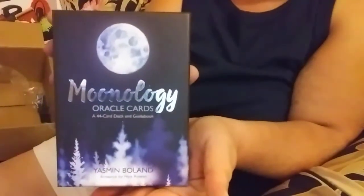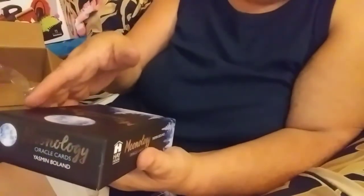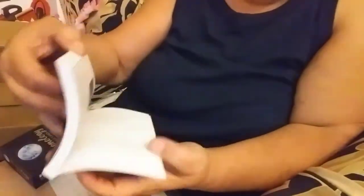Now this is the Moonology Oracle Cards by Yasmin Bolin and the artwork is by Nix Rowan — I'm not sure how they pronounce it. It also comes with a small book that goes through the different card types.